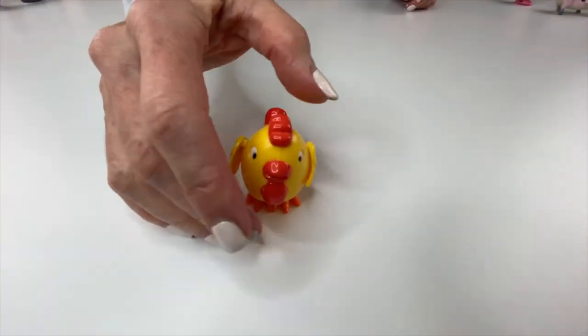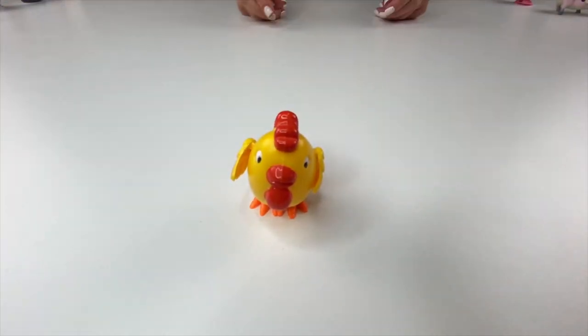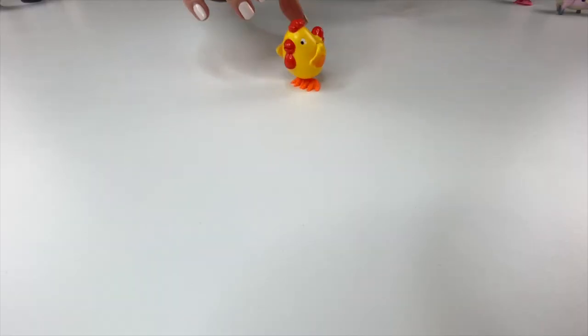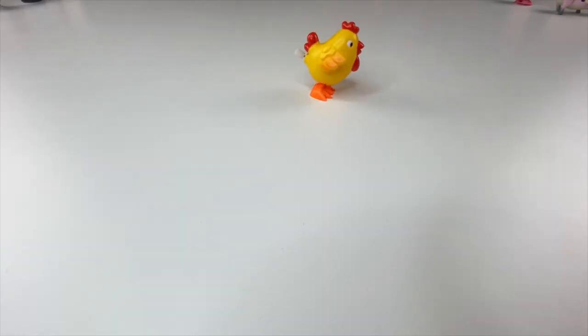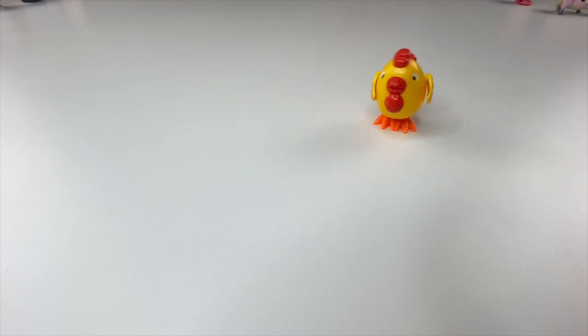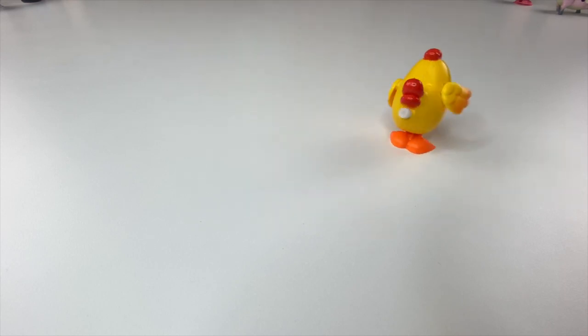Let's take a look at this chick — a little bit different, still very cute. This one has little wings that will go up and down when we wind it up. Humans keep chickens primarily as a source of food, consuming both their meat and their eggs, and they are also used less commonly as pets.